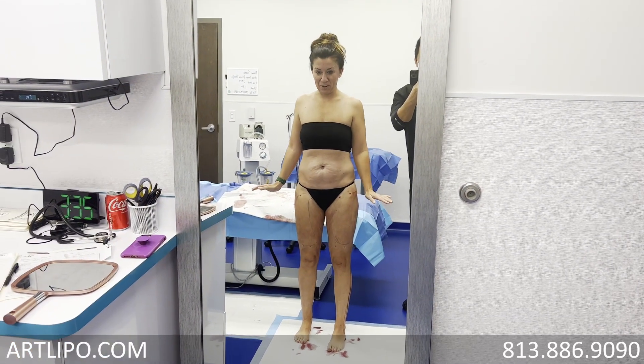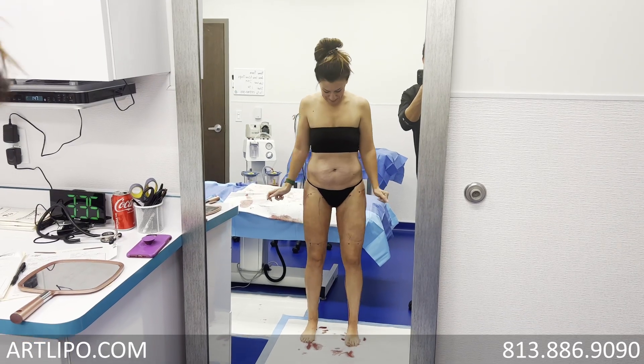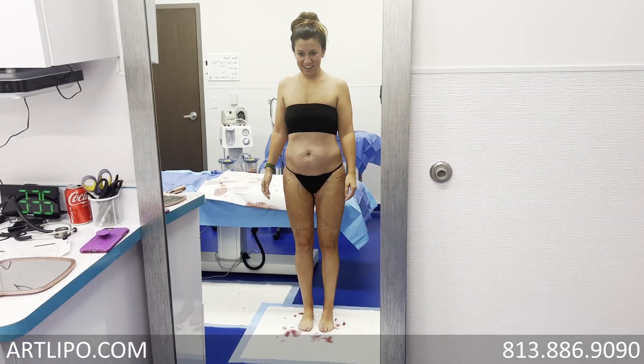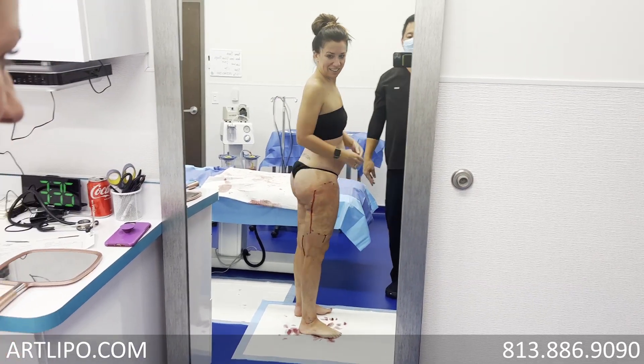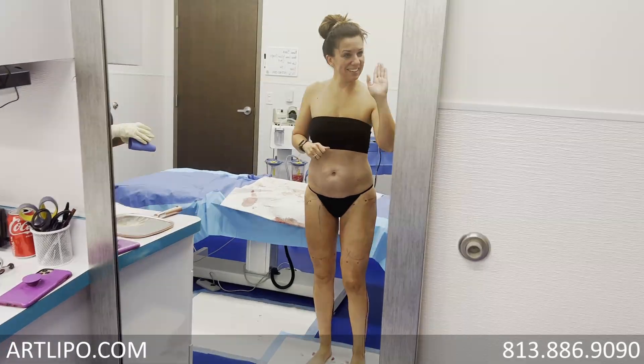Does it feel light? It feels very light — big difference. Like, I don't feel like everything's laying down. Thank you. Bye.